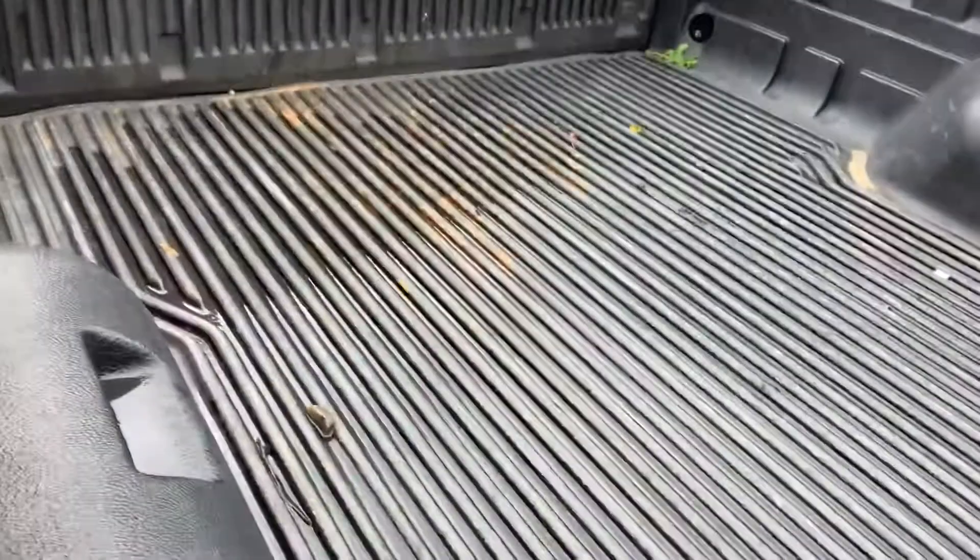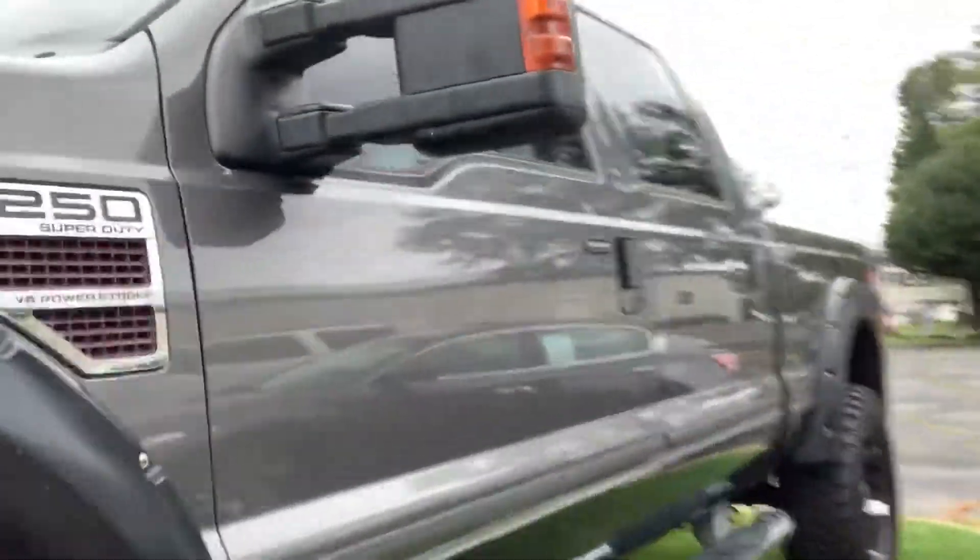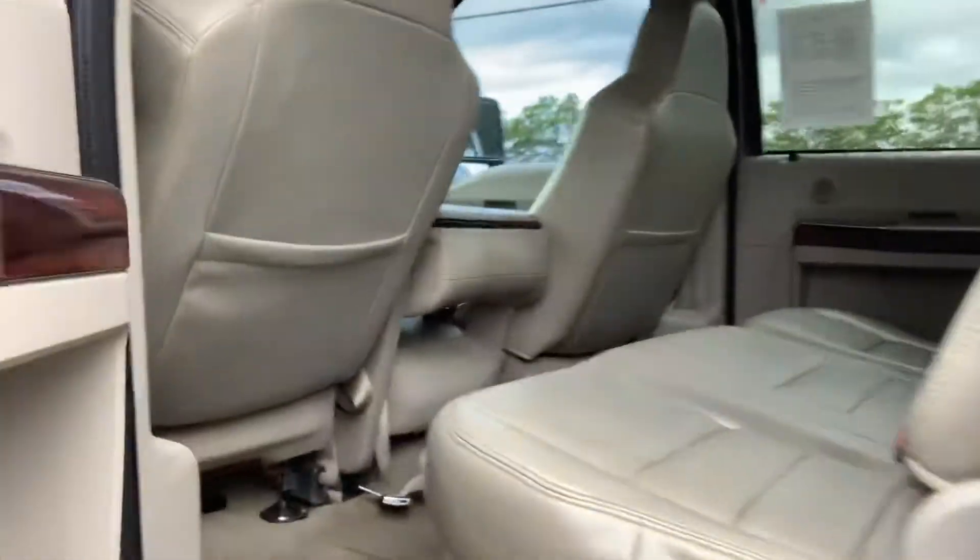It's an older truck though. It does have a bed liner. So hopefully you can see the outside here. Let me hop in the back seat real quick. It is a Lariat — it's pretty loaded up, really clean truck all the way around.